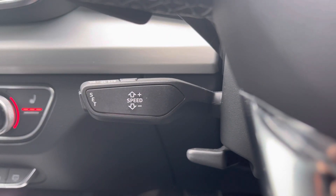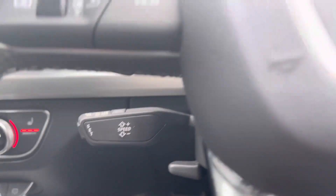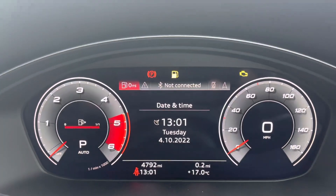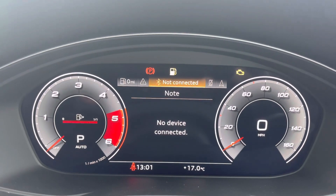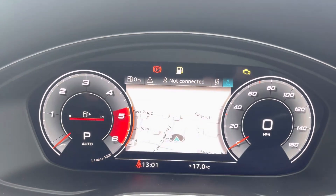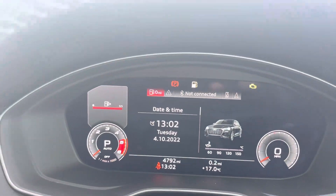Located underneath the indicator stalk is the cruise control and speed limiter function, which is a great feature for longer journeys. Located behind the steering wheel is the Audi virtual cockpit — your fully customisable digital driver's display — allowing you to select menus for navigation, vehicle data or any media input.